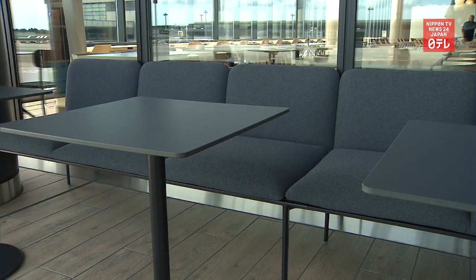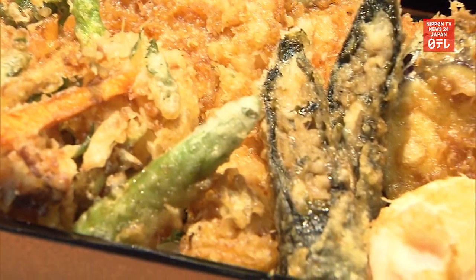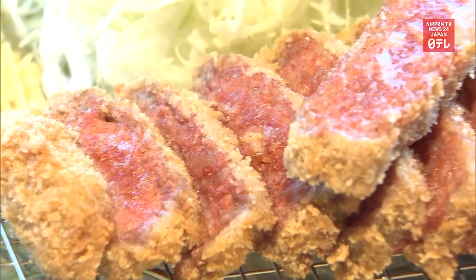Airport officials urged travelers to enjoy Japanese meals while watching airplanes and the ground crew at work.